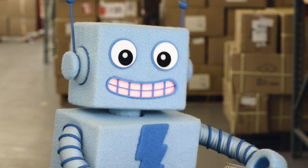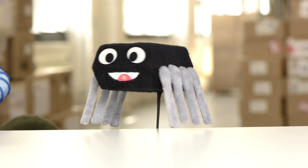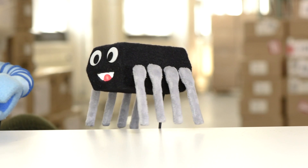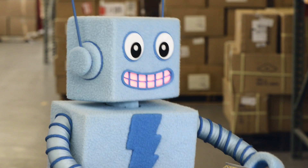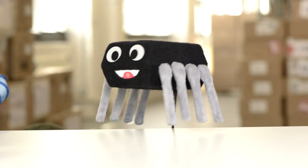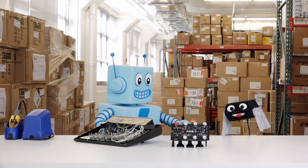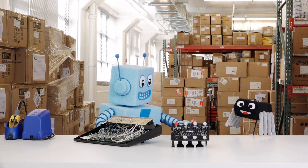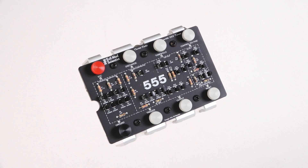Integrated circuits like me contain a whole circuit inside of our handsome exterior. And that's why we have so many connections. Wait a minute — you have a whole circuit inside of you? Oh, ja, it's true. If you built my circuit yourself, it would look like this. Whoa, that's pretty big! If it wasn't for ICs, our electronics would be huge. People wouldn't be able to fit their phones in their pockets.